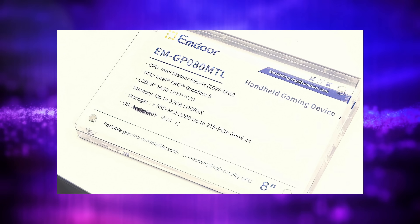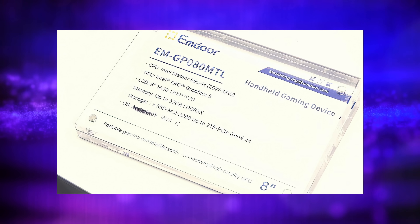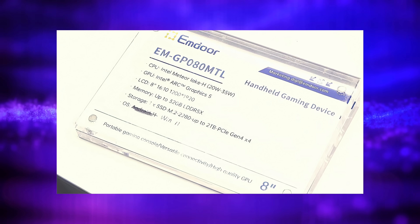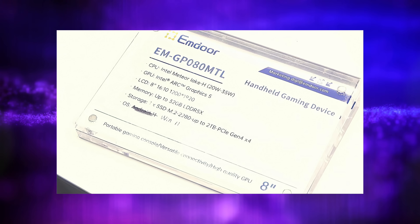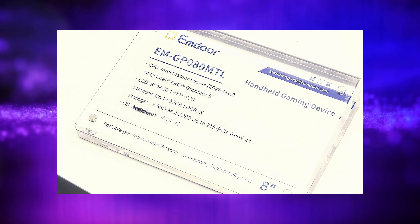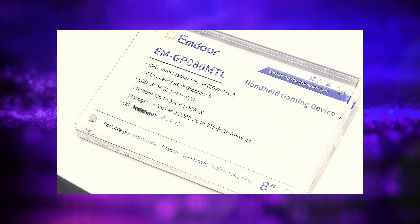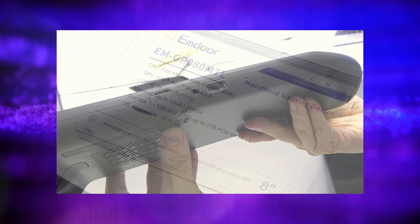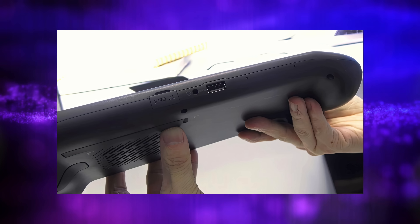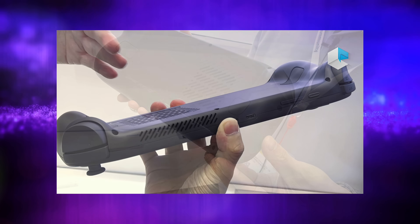If we take a look at the spec sheet listed for the handheld we're talking about here: the CPU is Intel Meteor Lake H, 20 to 35 watts TDP — so that's not total system draw with the screen, speakers, and everything else built into the handheld. It's going to need a pretty decent battery running at 20 to 35 watts continuously. This thing also had an 8-inch display, up to 32 gigabytes of RAM, M.2 SSD. On the bottom, it looks like we've got a microSD card, 3.5mm audio jack, and a full-size USB port. Round back there's a kickstand and a couple extra buttons. Up top, we've got ventilation for the CPU.